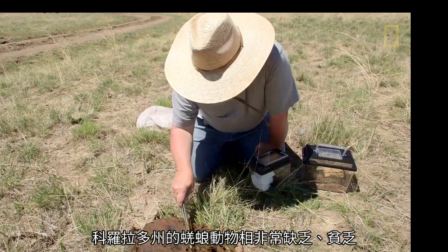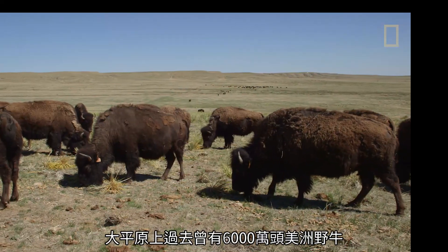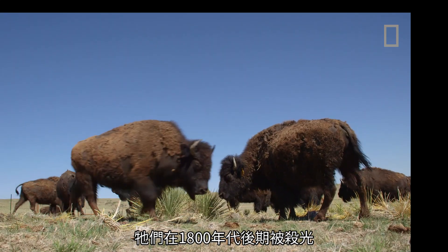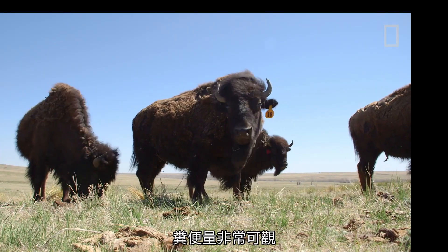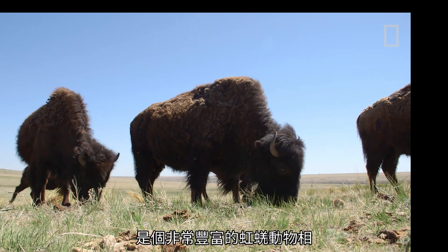The dung beetle fauna here in Colorado is very poor, it's impoverished. In the old times we had 60 million bison on the Great Plains. They were eradicated in the late 1800s. When we had 60 million bison, they pooped over 600 million times a day, 365 days a year. That was a lot of poop. So there were certainly a lot of dung beetles, a rich dung beetle fauna.